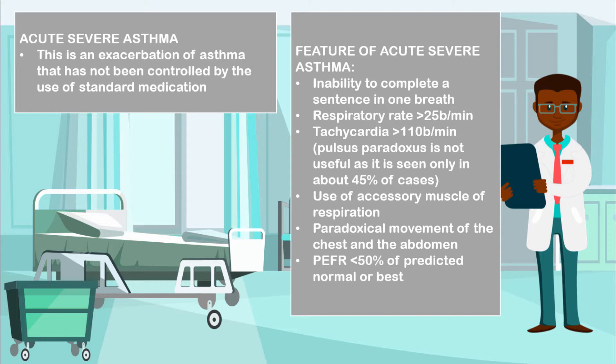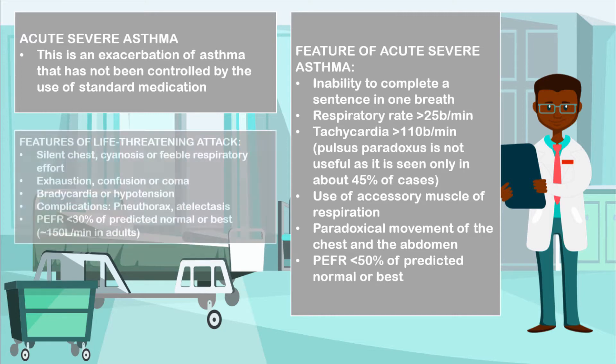Some patients may also have use of accessory muscles of respiration, paradoxical movements of the chest and the abdomen, and a peak expiratory flow rate of less than 50% of the predicted normal or best value.